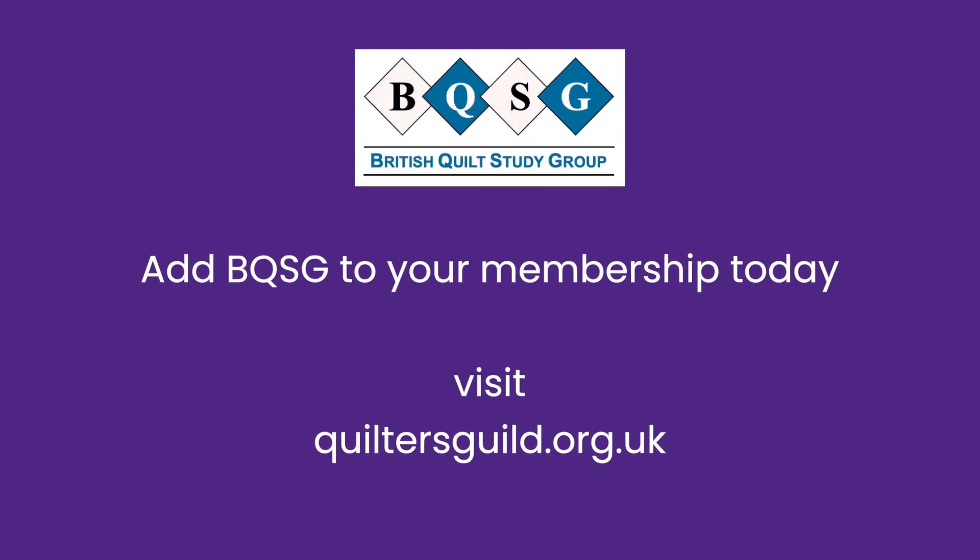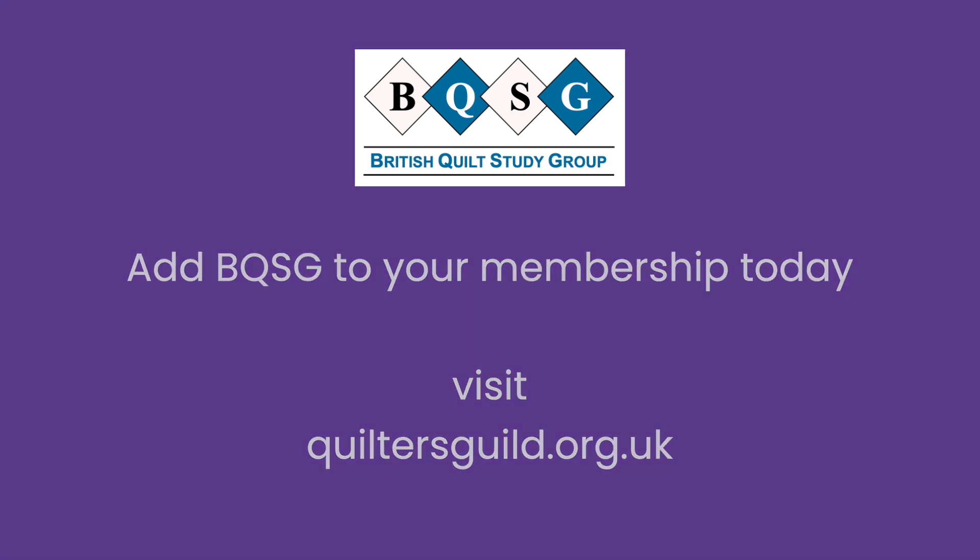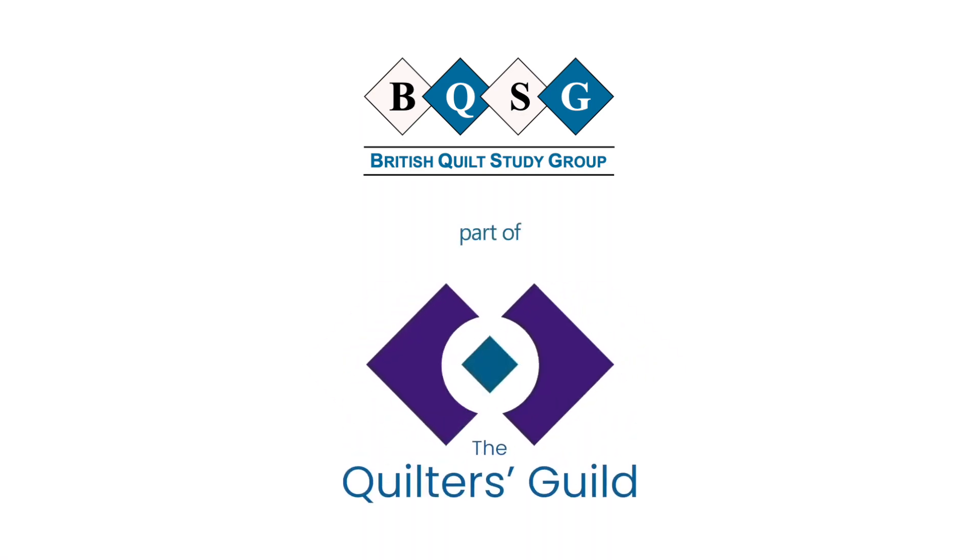The British Quilt Study Group is one of five varied special interest groups available for guild members to join. Visit our website at quiltersguild.org.uk to find out more.